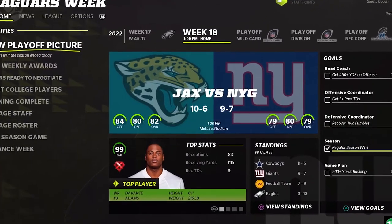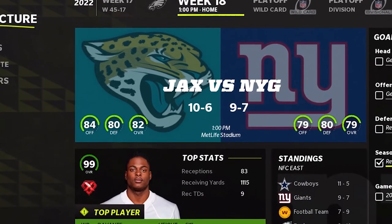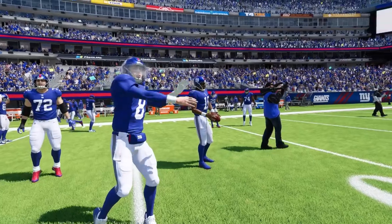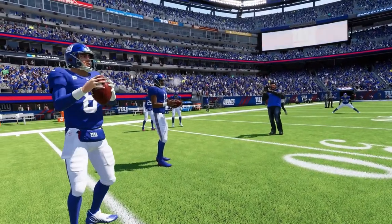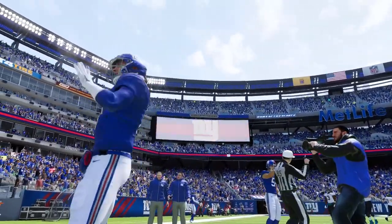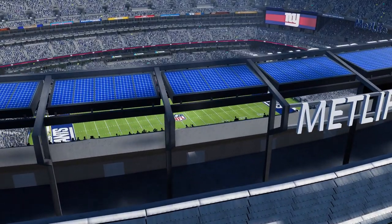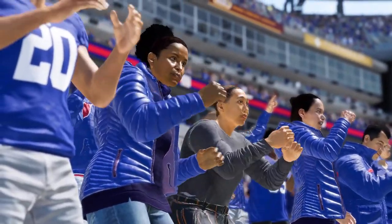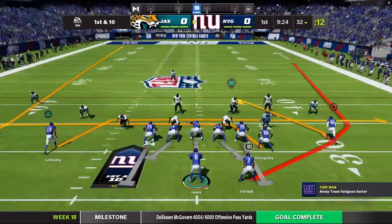Welcome back to Giants franchise. This one taking on the Jacksonville Jaguars, who come in 10 and 6. They have Devontae Adams, so Trevor Lawrence has a really nice piece to throw to. Daniel Jones has been superb this season and looking to lock up a playoff spot or at least improve seeding. The game doesn't really let you know if you've made the playoffs, so the only way to take the mystery out is to get a win here.